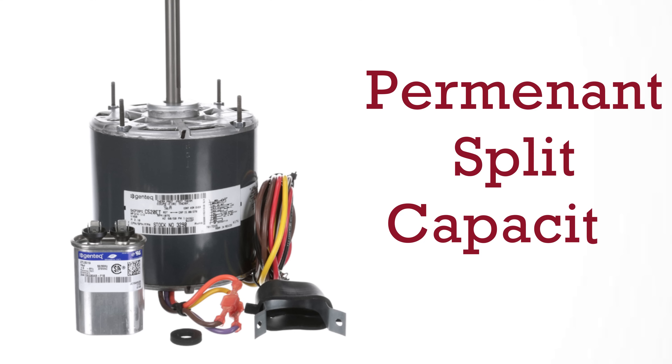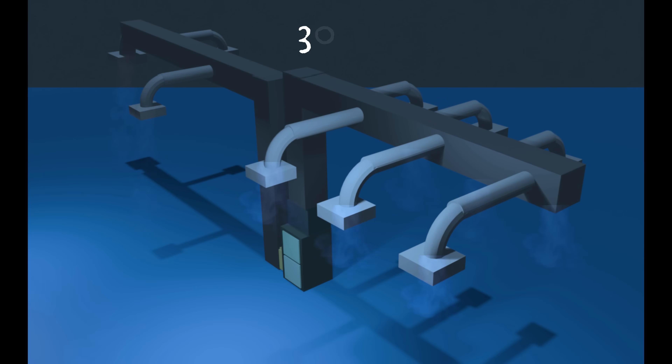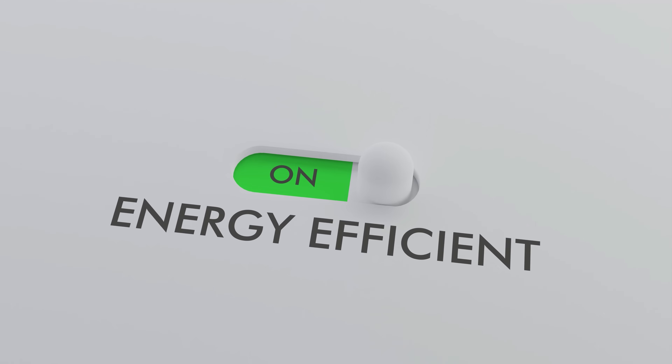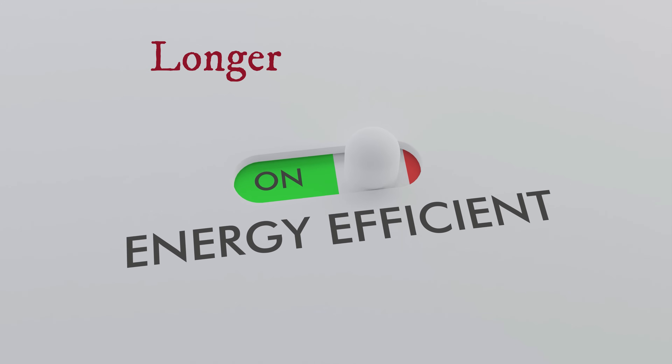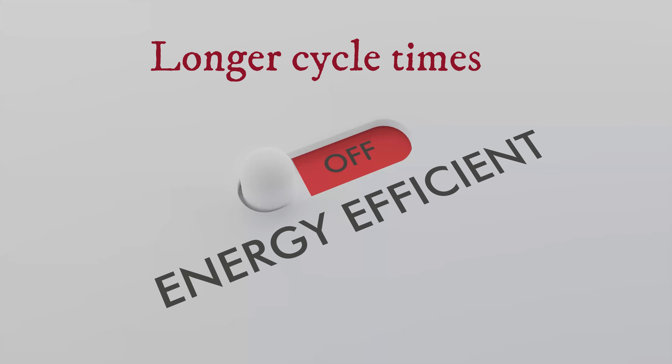Now with these permanent split capacitor motors, or PSC motors, basically what they do when they meet high resistance in a duct system is that the volume of air moving through the system is going to be reduced. And because there's less air moving through the motor, it doesn't have to work as hard, so it actually draws less amperage in these situations. Now this is not an energy savings because cycle times run longer when you're moving less air, so it's kind of a wash.